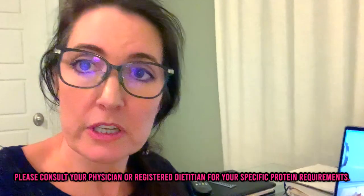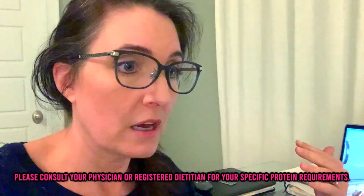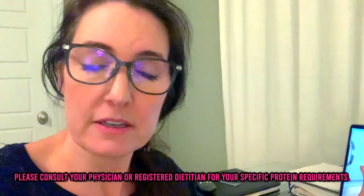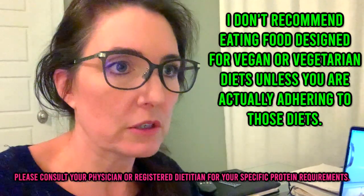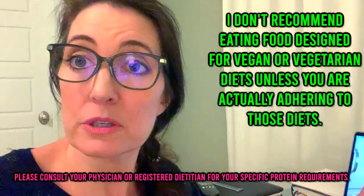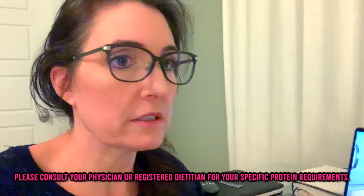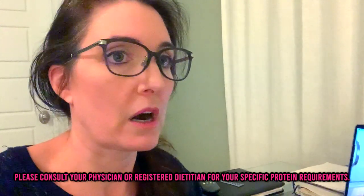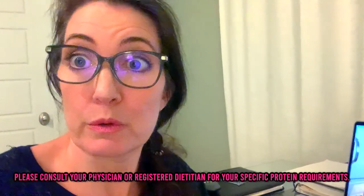If you are vegan, vegetarian, or simply don't like red meat, this plant-based product is wonderful to have on hand. But if you are not vegan or vegetarian, I'm still going to encourage you to eat ground beef or ground turkey. That's my professional opinion — please consult your physician or registered dietitian for your specific protein requirements.